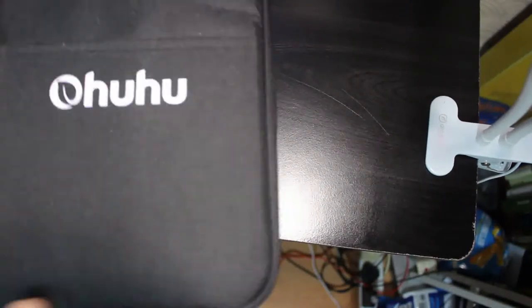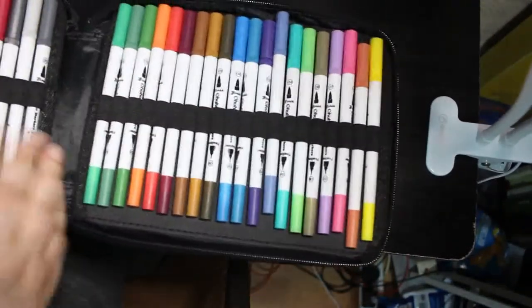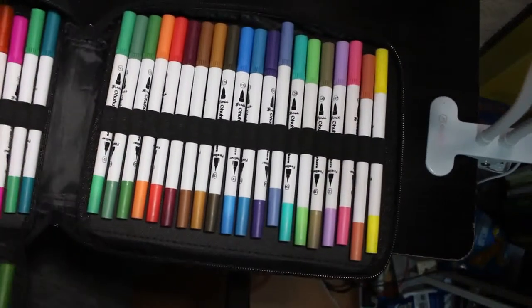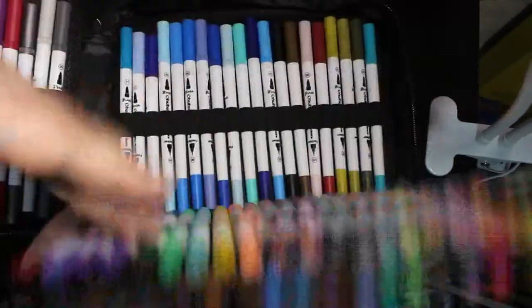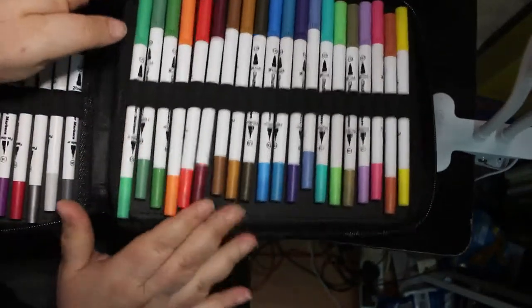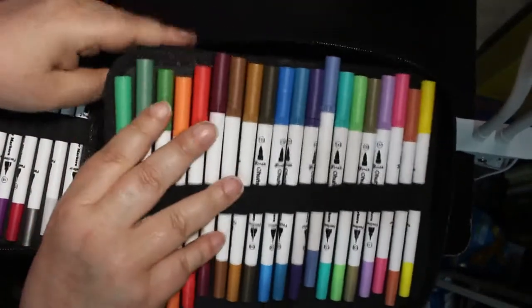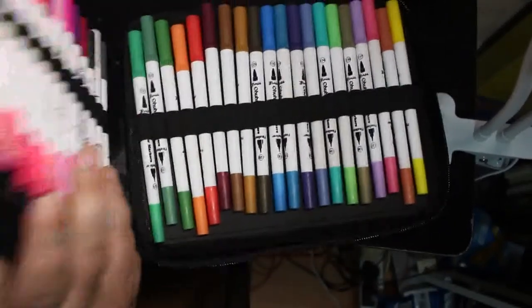I got a 160-set of Ohuhu water-based markers. They come in a big case and it opens like this — all the colours lift completely out. I have swatched them and I really like them. There are some new colours — more reds and yellows, which tend to go the most. I'm still using my other set but I let Jennifer use them and the nibs are getting wrecked, so that's why I bought these.